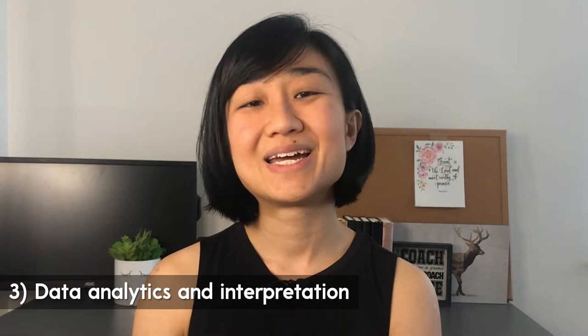Skill number three: data analytics and data interpretation. What is in abundance in this world right now? Data. But what the marketplace lacks is the skill to make sense of the data. Knowing statistics and data analytics is a highly specialized skill. So if you can run the analysis and interpret the data, you will be seen as highly valuable.